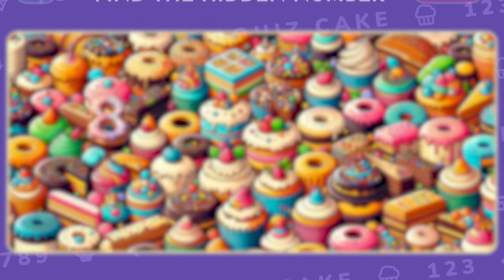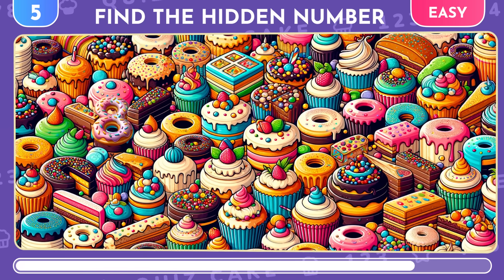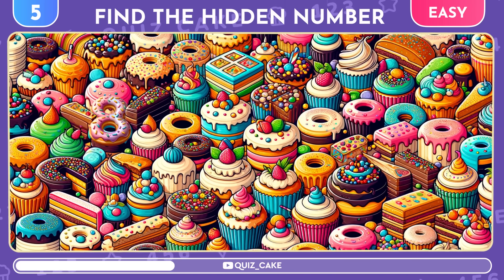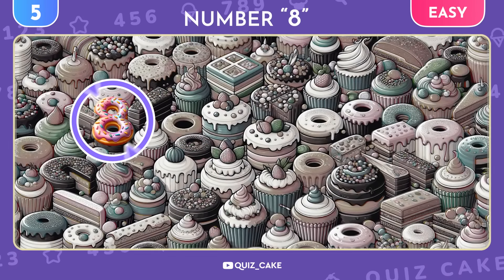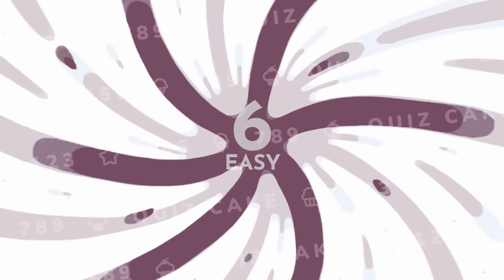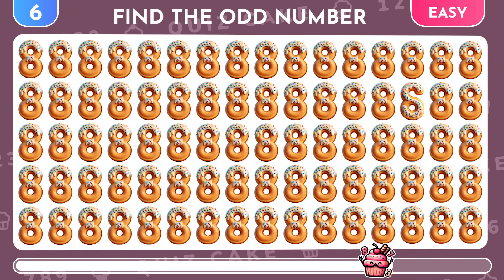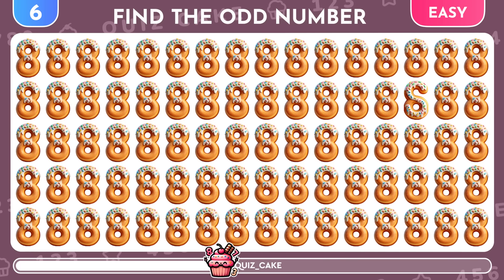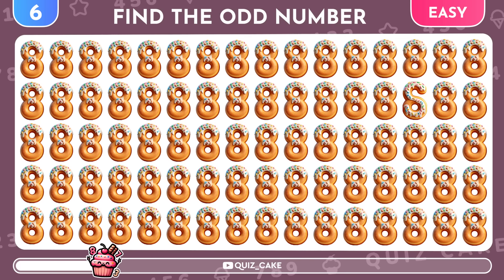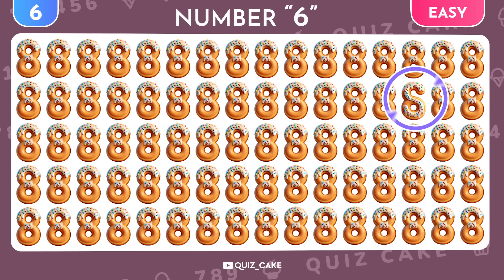Amidst a collection of sweets, a digit is hiding. Can you pinpoint it? It's the number 8. Now, among these 8s, there's a rebel digit. Can you identify it? Yes, it's the number 6.